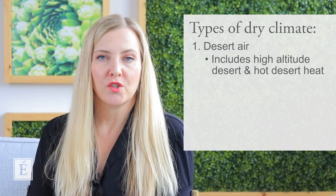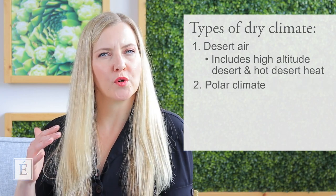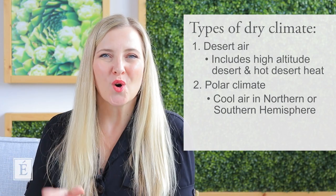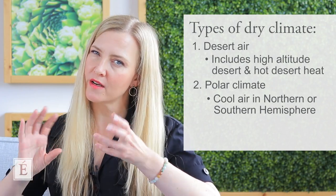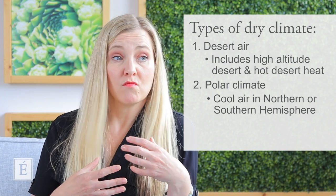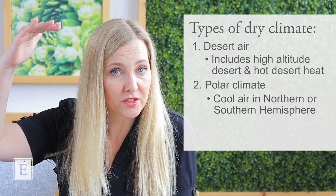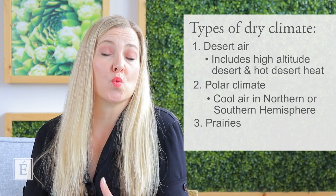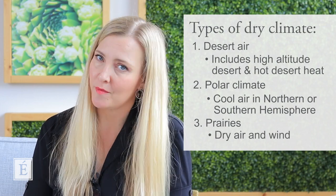There's also something to consider: we do have dry air in the more polar climates. So if you live more in the Northern hemisphere or deep in the Southern hemisphere, that cooler air also generates a lot of dryness. So if we think about three kinds of buckets, we also have different terrain — a desert type of terrain, high altitude mountains, and then prairies as well, where we might also incorporate more wind. All of these things combined are doing relatively the same thing to your skin.